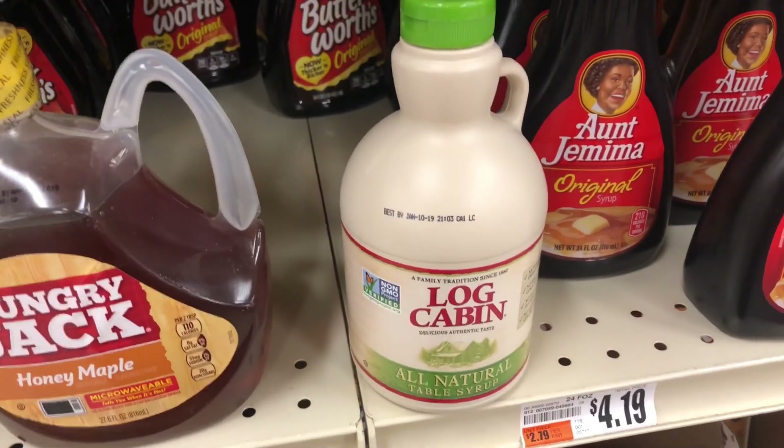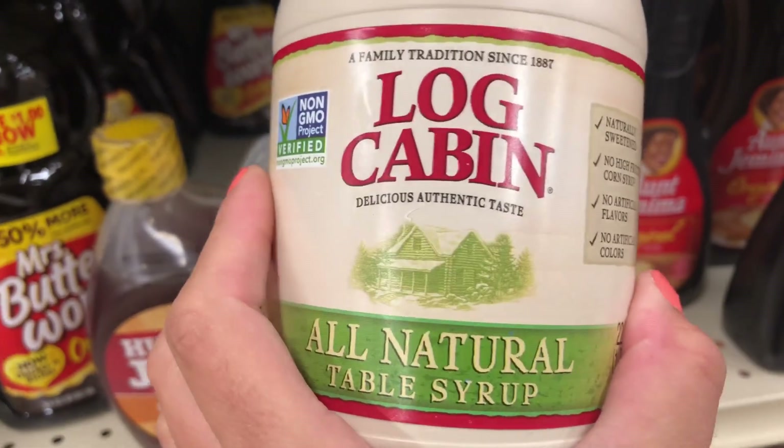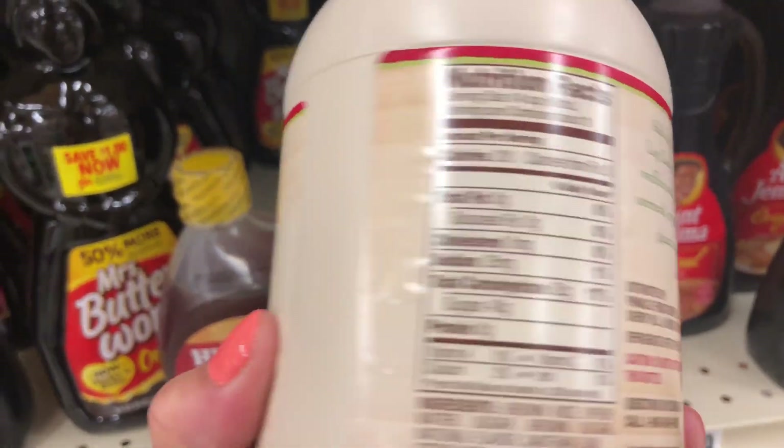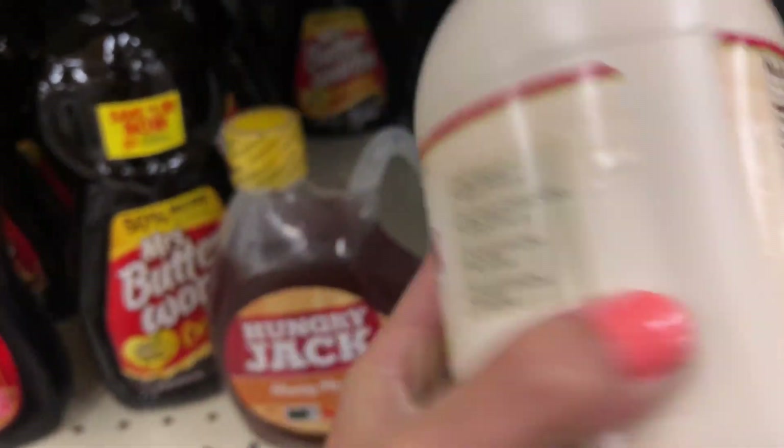Now this one has authentic-looking packaging — Log Cabin, all-natural table syrup. Notice they don't use the term 'maple,' and if you look in the ingredients there is no maple mentioned.